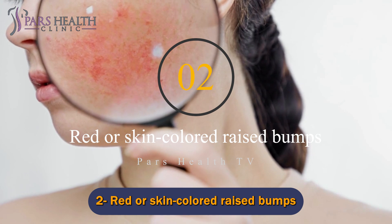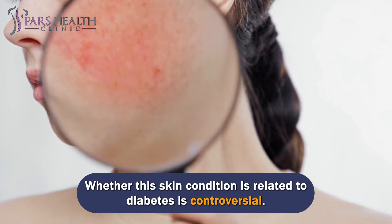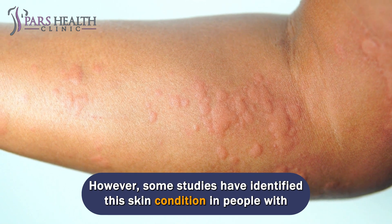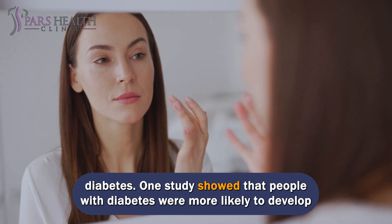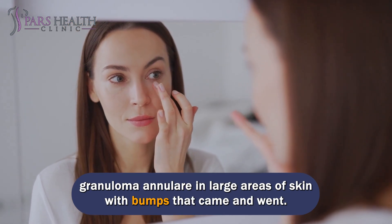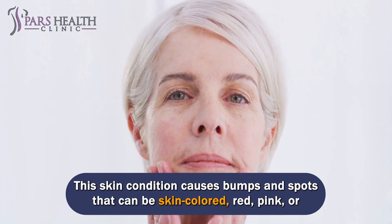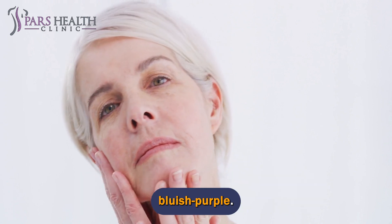Number 2: Red or skin-colored raised bumps. Whether this skin condition is related to diabetes is controversial. Most people with granuloma annulare do not have diabetes; however, some studies have identified this skin condition in people with diabetes. One study showed that people with diabetes were more likely to develop granuloma annulare in large areas of skin with bumps that came and went. Another study concluded that people with recurrent granuloma annulare should be screened for diabetes. This skin condition causes bumps and spots that can be skin-colored, red, pink, or bluish-purple.